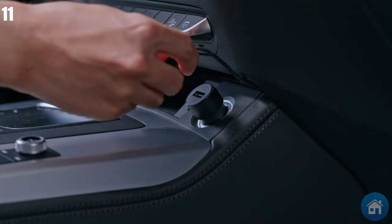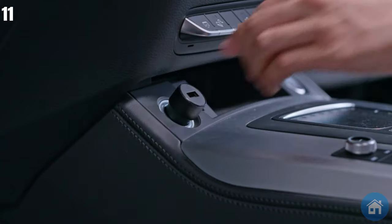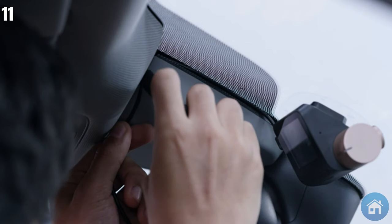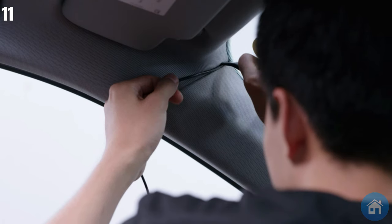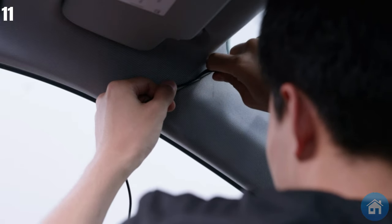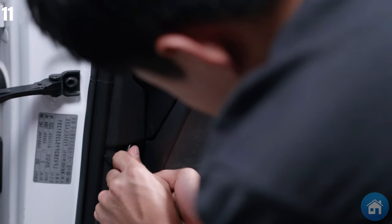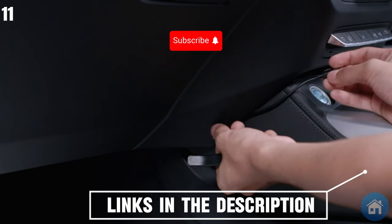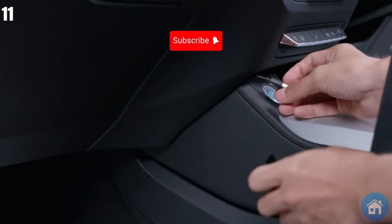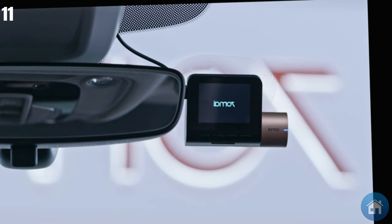With the loop recording feature, you may be guaranteed that coverage will never end due to storage capacity issues. Its clever parking function also monitors your car even when it is parked. With the exclusive 70Mai app, you can view, download, and share footage straight from your smartphone. Instant peace of mind is provided by real-time warnings that keep you informed of any impacts or crashes. Experience performance, innovation, and tranquility like never before.